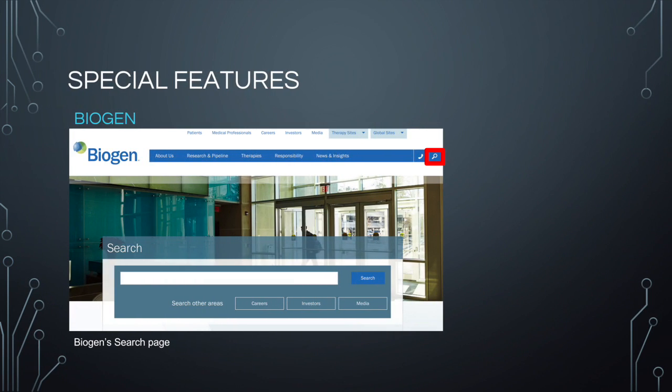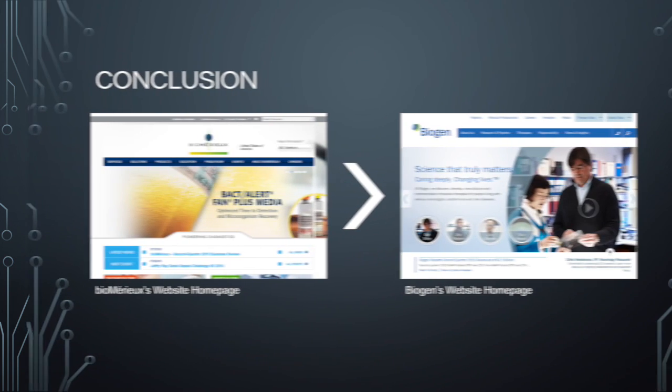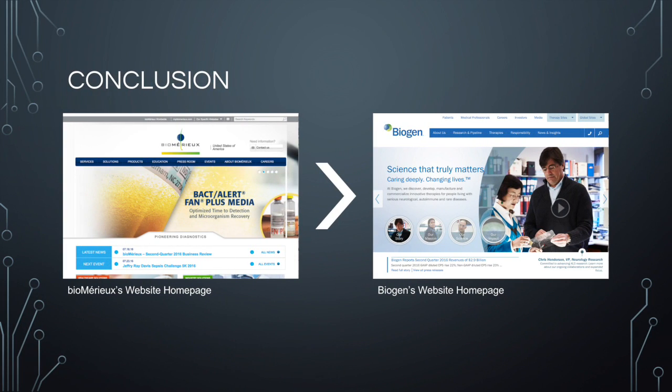Each website has one prominent feature. Biogen's website contains an embedded search engine that helps users navigate the website better. Biomure's website allows you to either print the information or share it with others. I feel like this is helpful for the website because it helps get out the company's information and would help the company get more users.